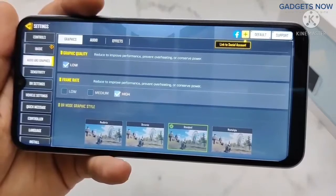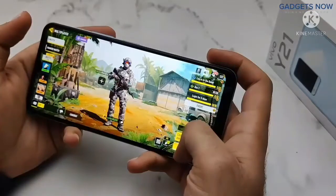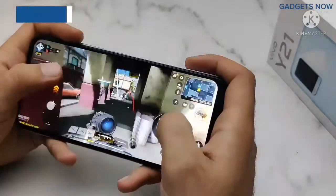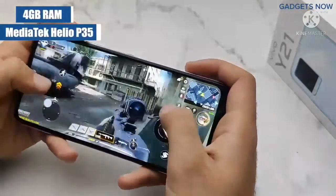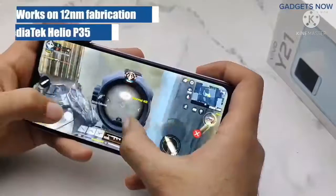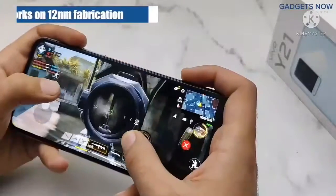We will play on low graphics and high frame rates, so you will get 30 FPS from this phone. Now let's start the game. This phone has 4GB RAM and a MediaTek Helio P35 processor, which works on 12nm fabrication.